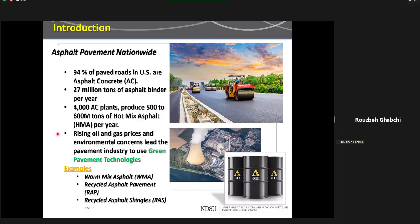To begin with, the impact of asphalt pavements cannot be ignored. More than 94% of the pavements in the U.S. are asphalt concrete. 27 million tons of asphalt binder is produced per year, and more than 4,000 asphalt plants produce 500 to 600 million tons of hot mix asphalt per year. However, rising oil and gas prices and concerns related to environment, renewability, and sustainability are leading the pavement industry to use more green pavement technologies.